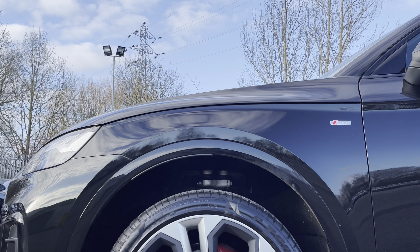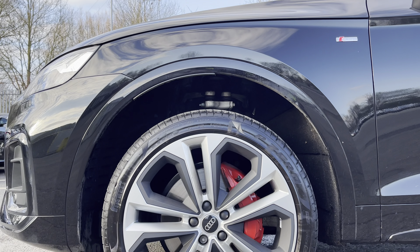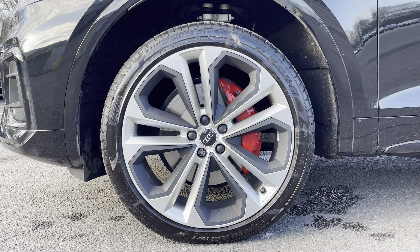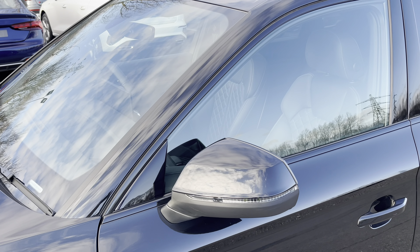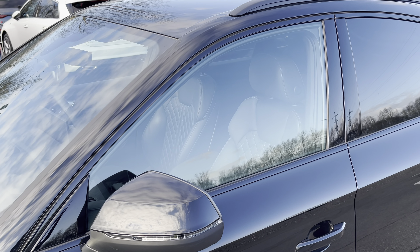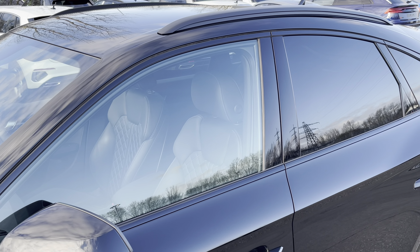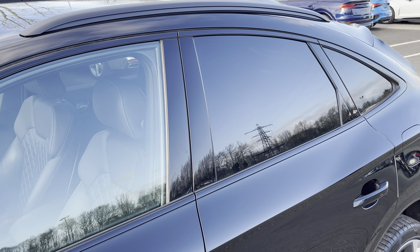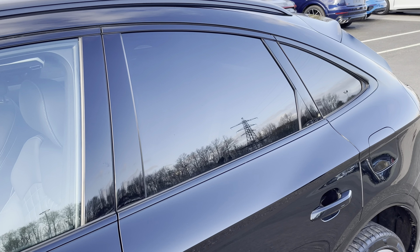Around the side we have the optional 21-inch 5-twin spoke module design alloy wheels with red brake calipers, while there's body coloured door mirrors, black window trims and roof rails for a sleek yet stylish look. With the rear privacy glass ensuring extra security for your rear seat passengers.